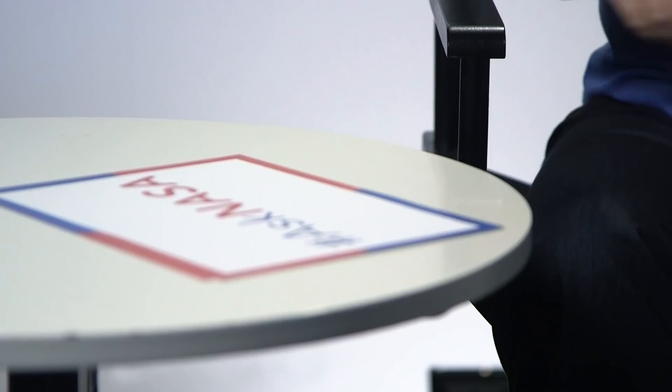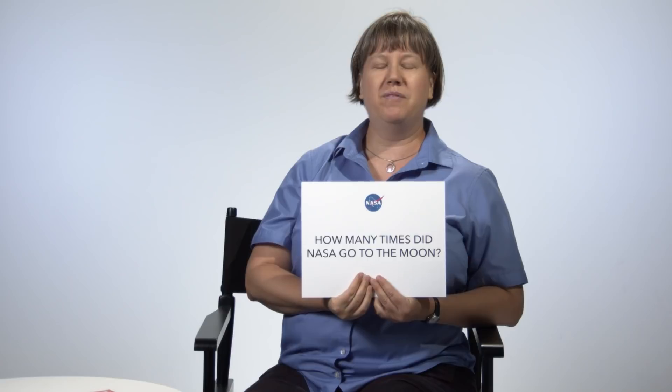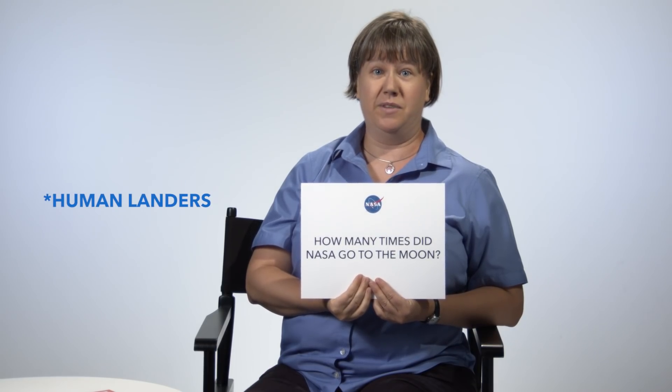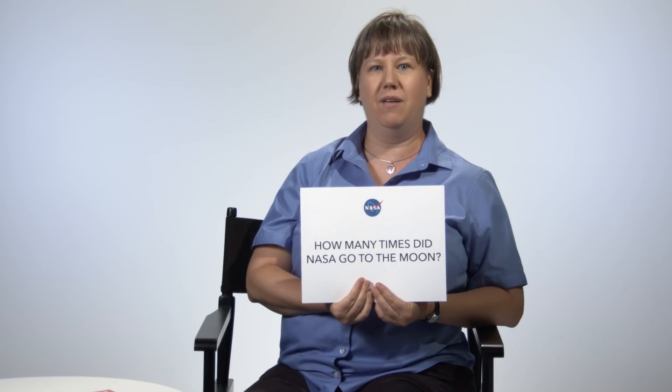It's time for us to get down to the surface. How many times did NASA go to the Moon? We've sent six landers to the surface of the Moon during Apollo. That's a lot, but not enough. We have actually sent a lot of other things to orbit the Moon, and in fact right now we have several things orbiting the Moon, including the Lunar Reconnaissance Orbiter, which is giving us a great map and helping us prepare for our next landings. So we're there now? Absolutely, we're there now.